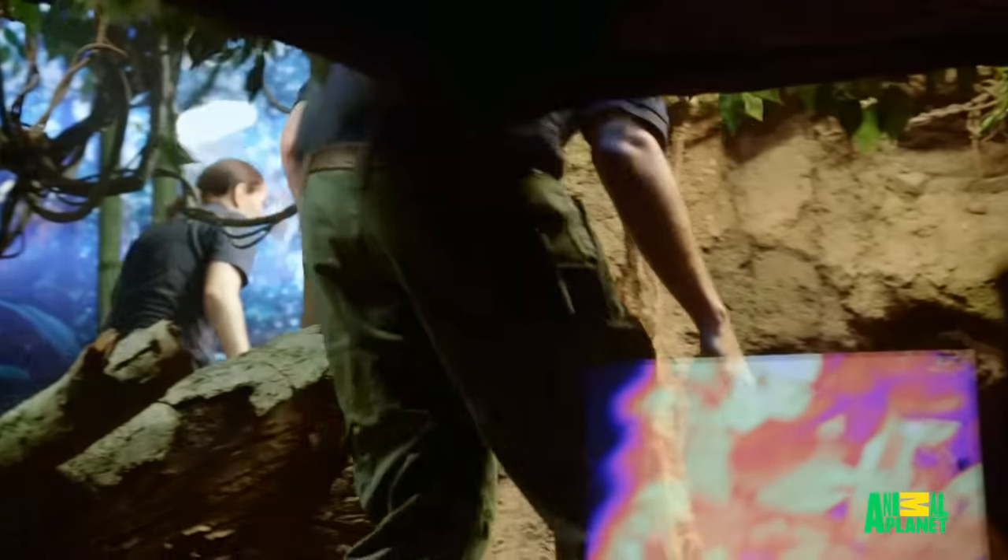I know Bill knows how to read the snake's behavior, but I'm just now learning how, so it's still a learning process for me.